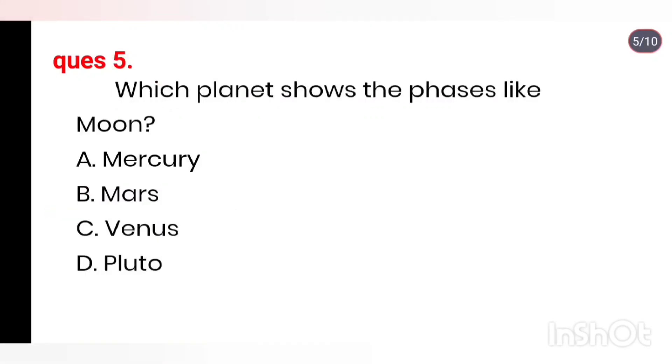Q5. Which planet shows phases like the Moon? Options: Mercury, Mars, Venus, Pluto. Right answer is Venus.